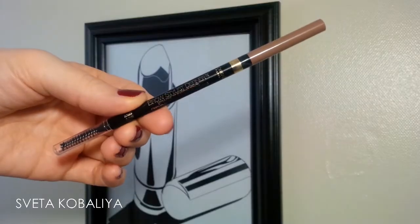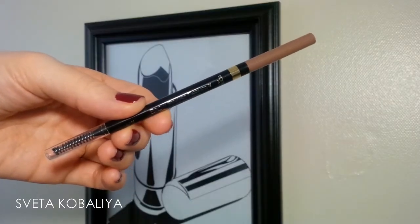Hey guys, welcome back to my channel! Today we're going to be reviewing a new brow product from the drugstore. This is the Brow Stylist Definer by L'Oréal. I've heard a lot of claims that this is quite a dupe for the popular and much-loved Anastasia Beverly Hills Brow Wiz.